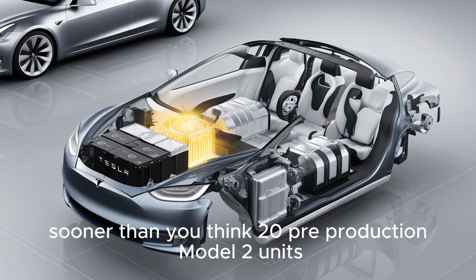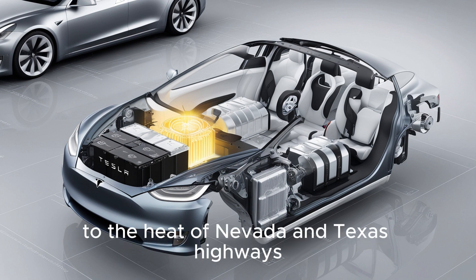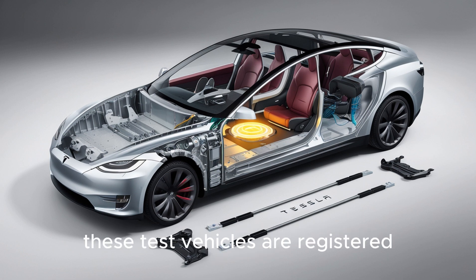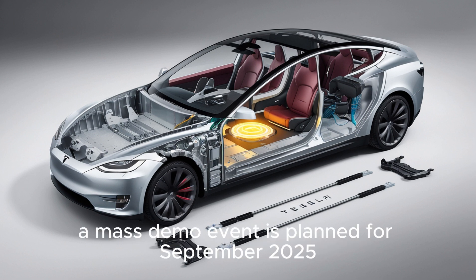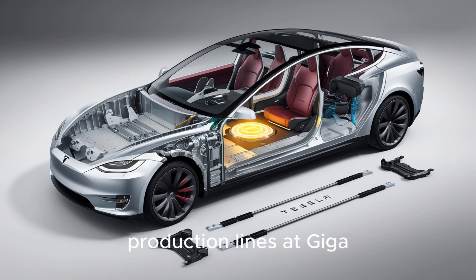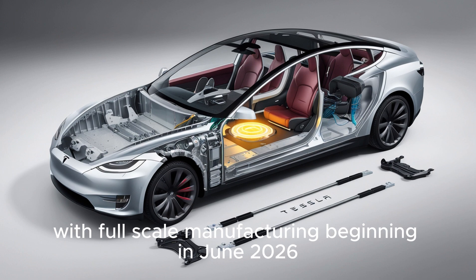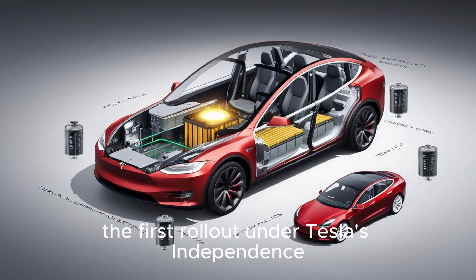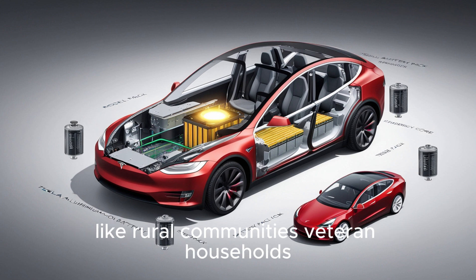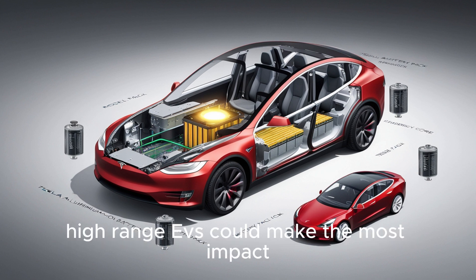When is all of this rolling out? Sooner than you think. Twenty pre-production Model 2 units are currently undergoing stealth testing in extreme environments — from the icy altitudes of Wyoming to the heat of Nevada and Texas highways. These test vehicles are registered under a Tesla shell company called E2 Systems LLC. Internal sources suggest a mass demo event is planned for September 2025, possibly during one of Elon Musk's surprise livestreams. Production lines at Giga Texas are slated to go online by May 2026, with full-scale manufacturing beginning in June 2026. The first rollout targets underserved U.S. regions like rural communities, veteran households, and disaster-prone areas.